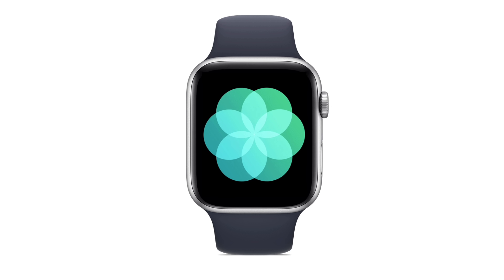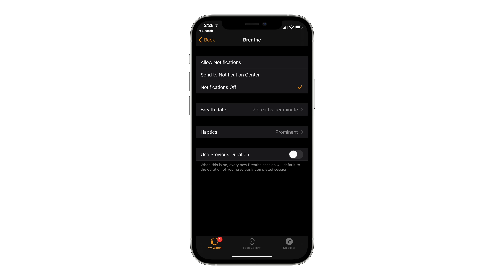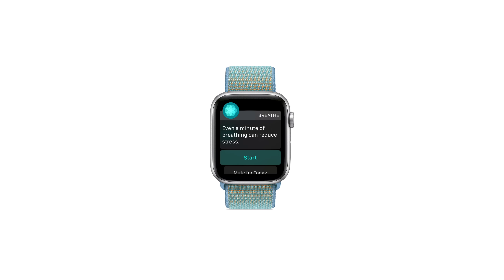Now if you've found the Breathe notifications to be annoying, you can always disable them in your iPhone's Watch app settings. But just like standing up every hour is beneficial to your physical health, Apple realized that deep breathing throughout the day is beneficial to your mental health. So it's probably a good idea to take a few deep breaths during those quiet moments, since the health benefits are what prompted Apple to deliver those notifications in the first place.